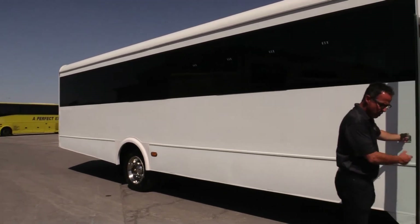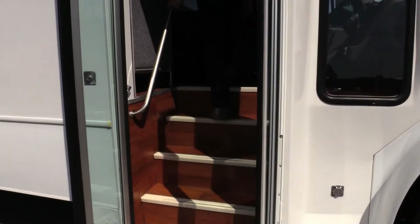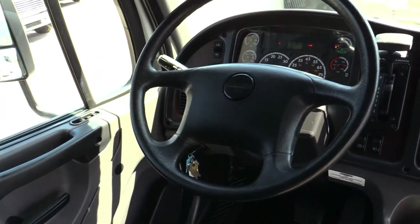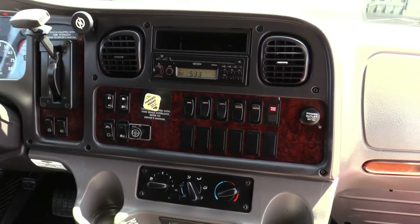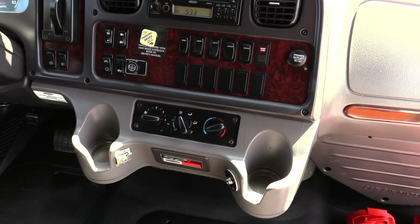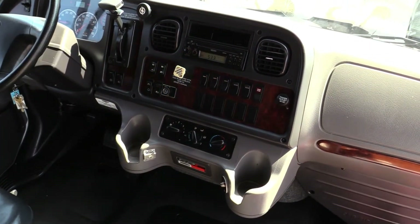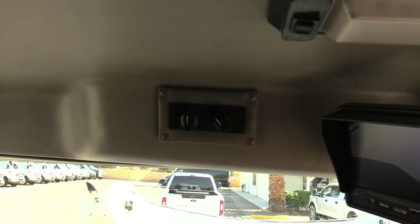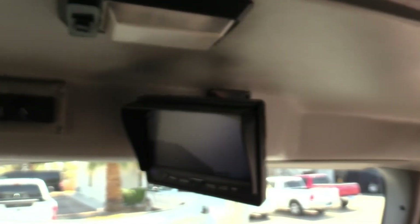Key entry here — when we come on in, check out these floors; they're in great shape. You got wood-look floors. Got your driver's controls there, cruise control and everything else. Of course, 170,000 miles. You got an Allison transmission. Right here you got a button so you can let the air out of the back and lower it about six or eight inches. AC controls, backup camera, and power mirrors.